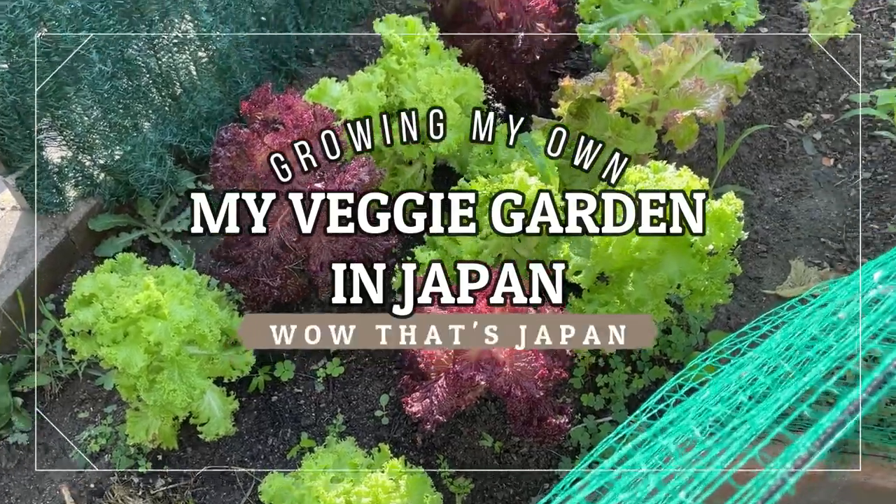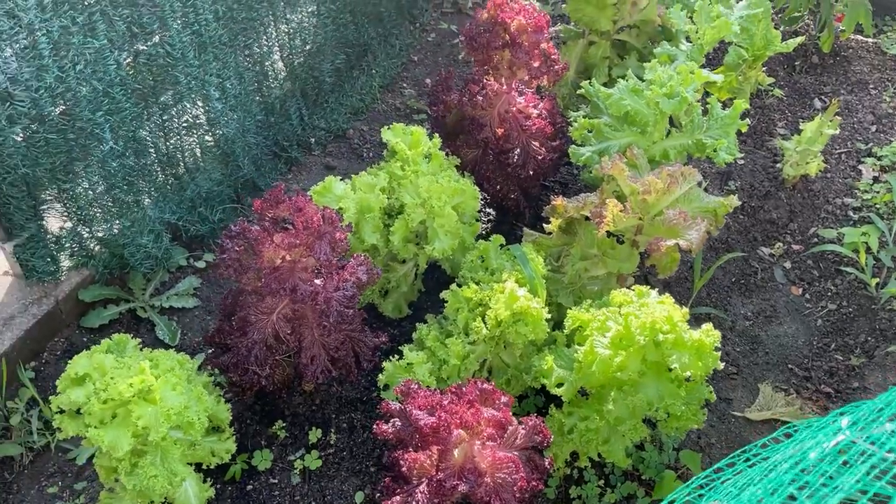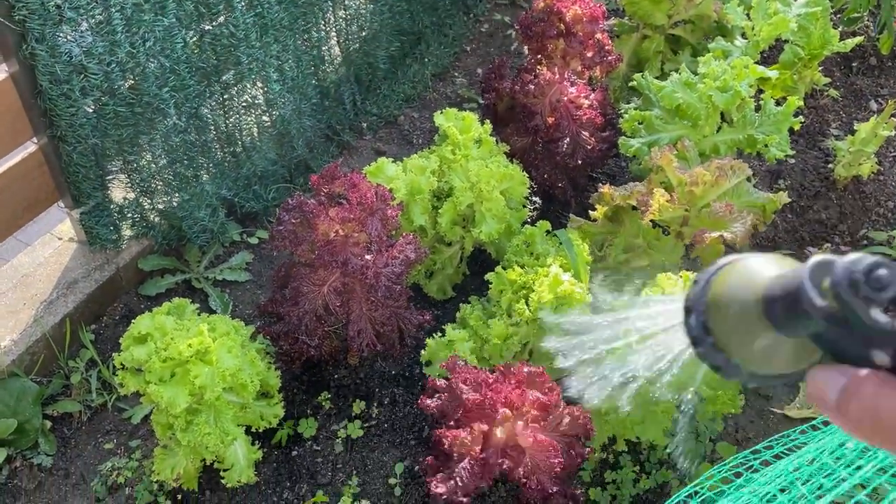Good morning everyone, it's James in Japan. It is June 27, 2022. It's about 7:20 and I'm going to water my plants.